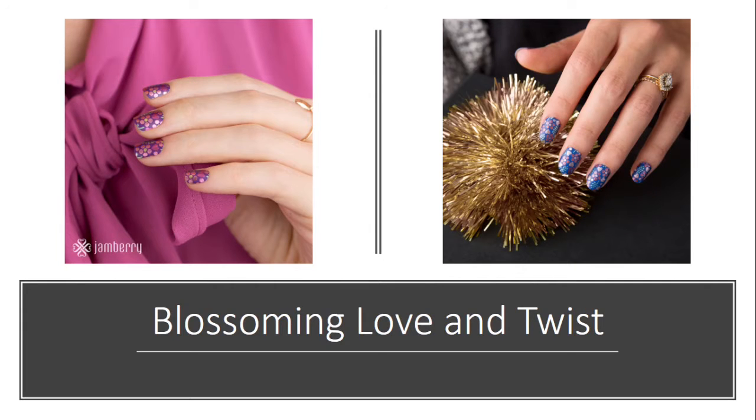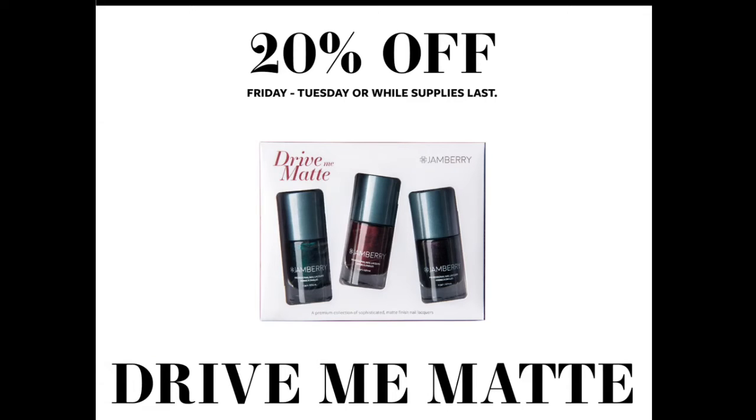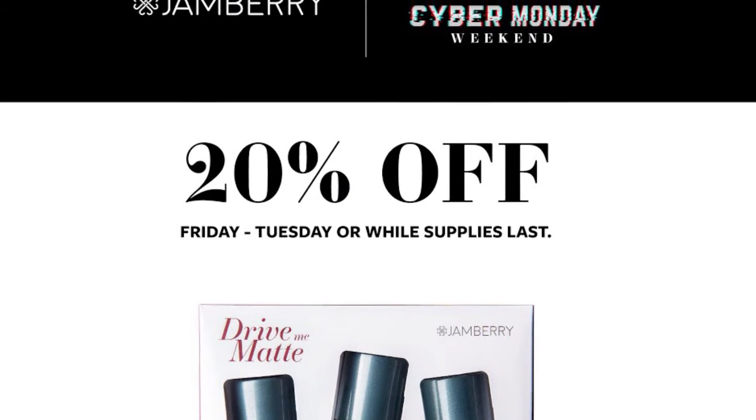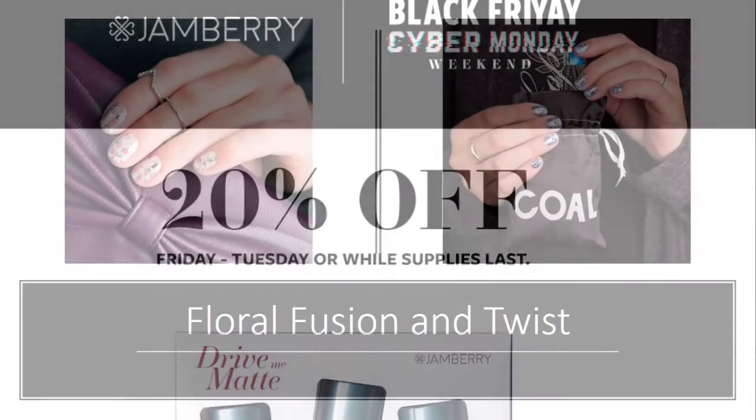We also brought back some sister style exclusives and the throwback Thursday twists. We have 'Blossoming Love' and the twist that goes along with it — they are both on sale, which is awesome. Then if you're looking for matte nails, you can have the 'Drive Me Matte' Nail Lacquer set for 20% off. You get these three super smooth matte nail lacquers that go on amazingly.